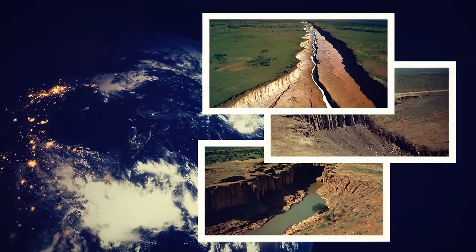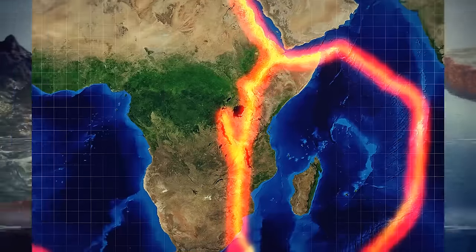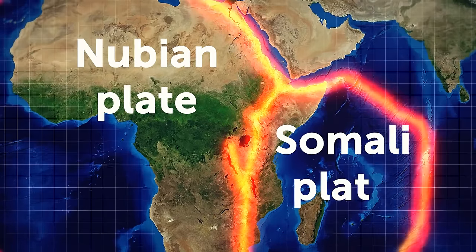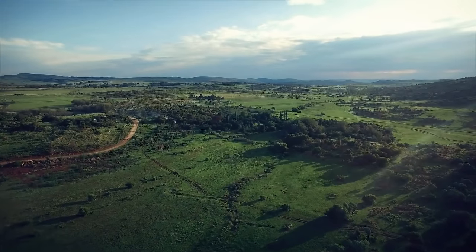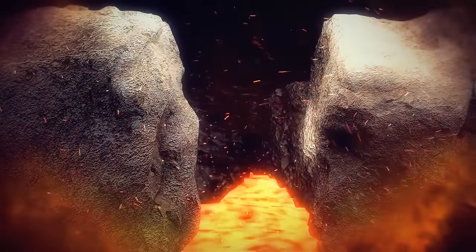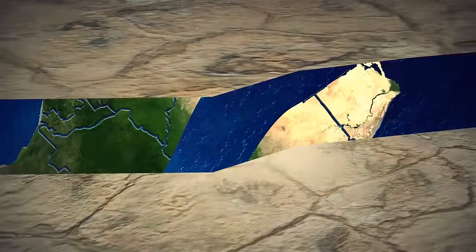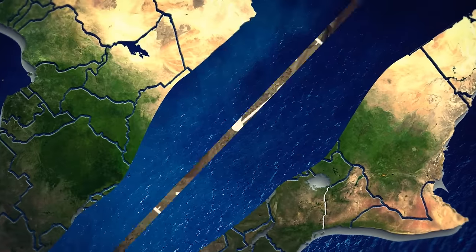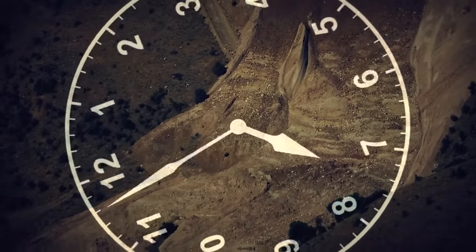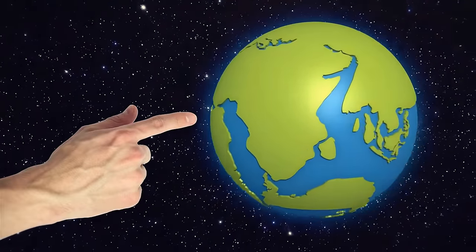Rift valleys are found all around the world as proof of how tectonic plate movements are changing the planet. The East African Rift shows the underlying dynamics of the Nubian and Somali plates. The Nubian plate bears most of Africa, while the smaller Somali plate cradles the Horn of Africa — the two are gradually moving away from one another, causing the formation of crevices within the rift valley. This process of continental rifting, going on at a rate slightly faster than in India, will eventually lead to the split of Africa into two continents in the next 10 to 50 million years.